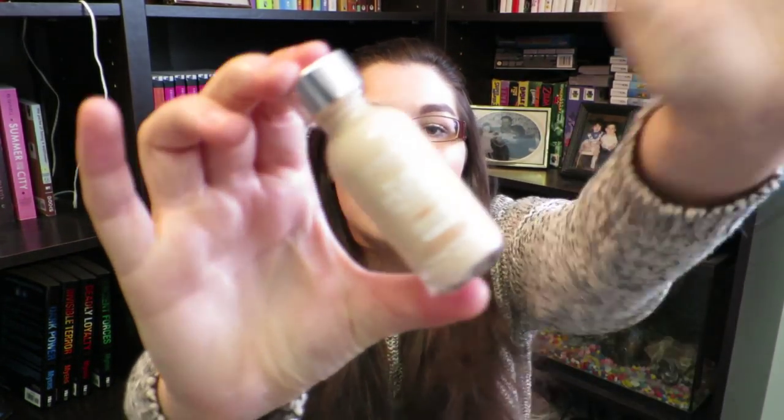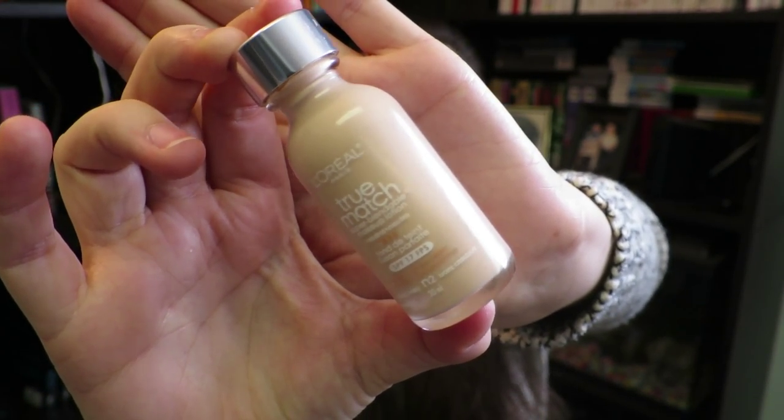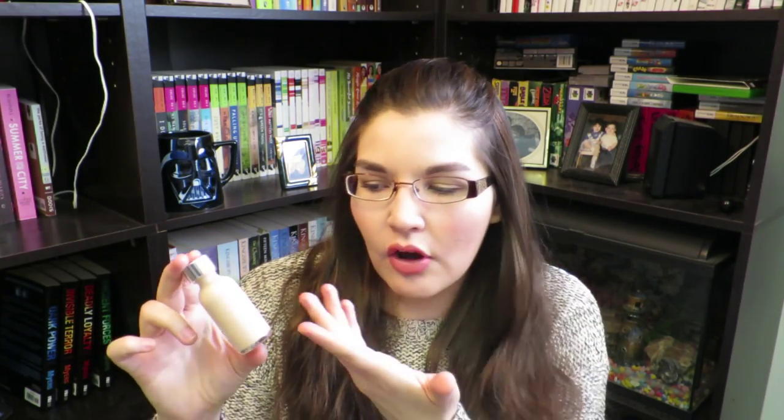First off we'll go through the makeup products, and the first one is a foundation I've been using quite a bit. It is the L'Oreal True Match Foundation — it's a super blendable makeup lotion. The color is Classic Ivory, which they call N2. They have a whole range with W and N varieties, but I decided to try the N2 and I've really been enjoying it — it's moisturizing and good when you have a bit of dry skin.